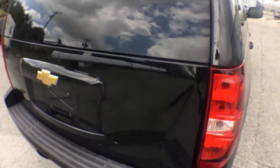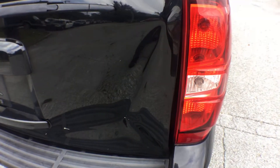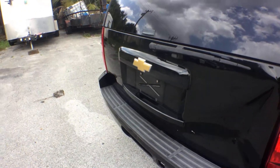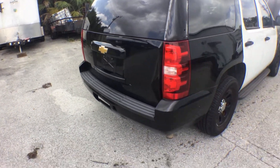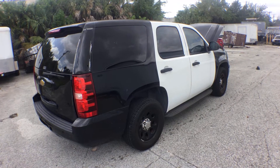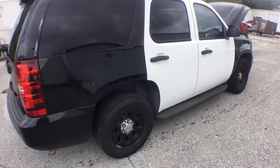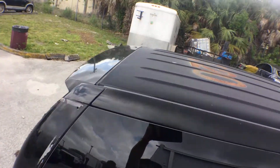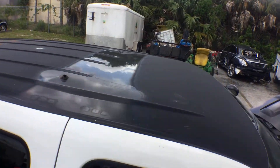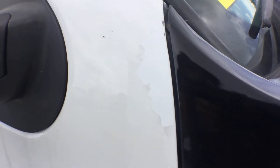It didn't affect the glass either — it's just the sheet metal part of the door. It's got a brand new spare tire. The body is straight otherwise. As you can see, the roof is dull and the clear coat is peeling right here at the door.